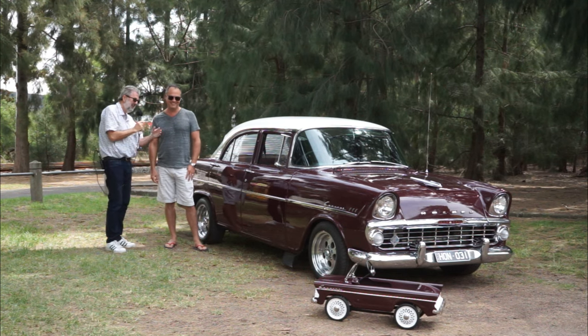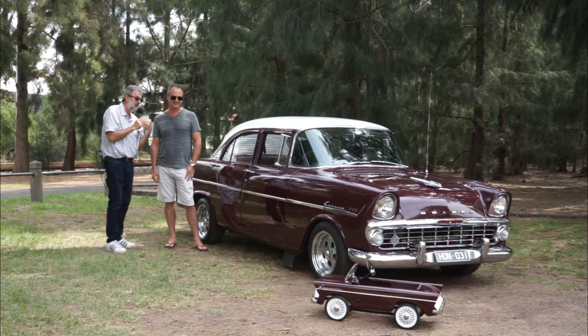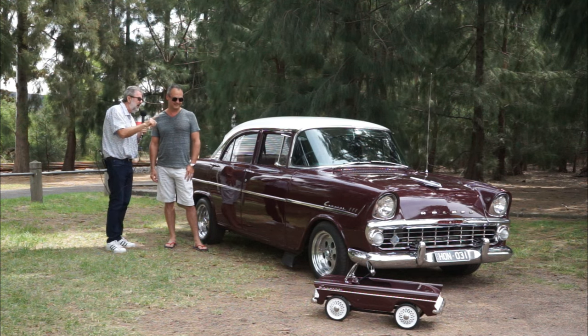I think it went from six horizontal slats to eight horizontal slats. I didn't know that one. The minor things that a Holden person would know, and I'm not necessarily a Holden person, but somebody will say, no, it was nine slats. But anyway, it looks absolutely fantastic.